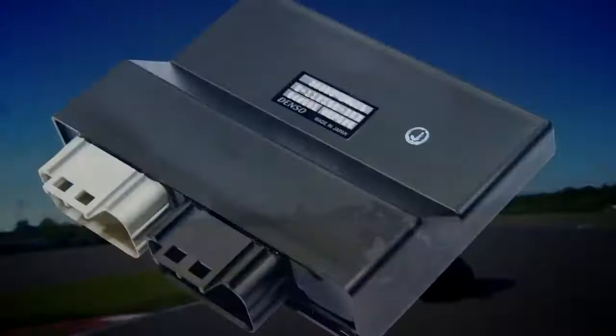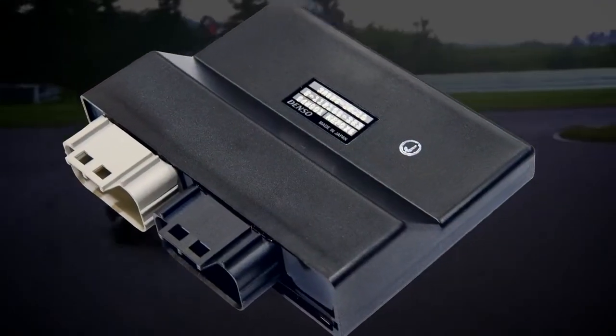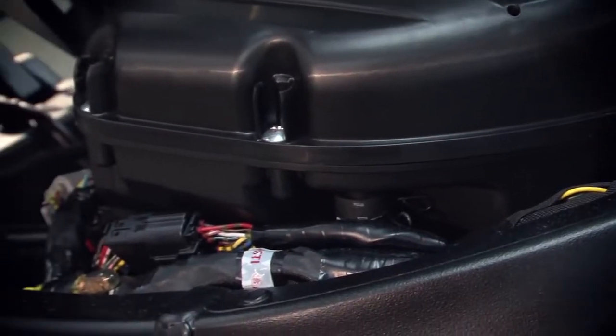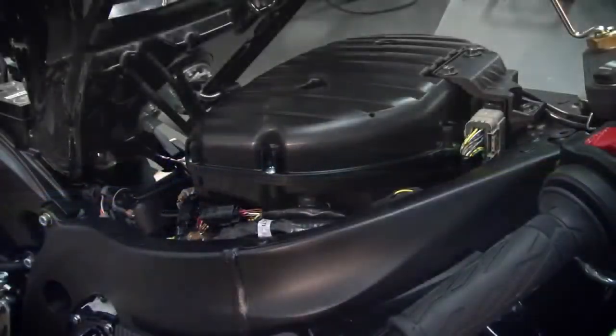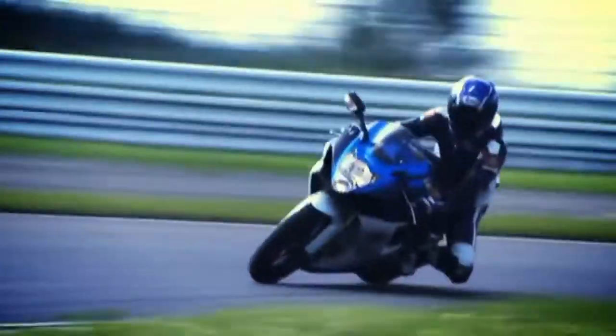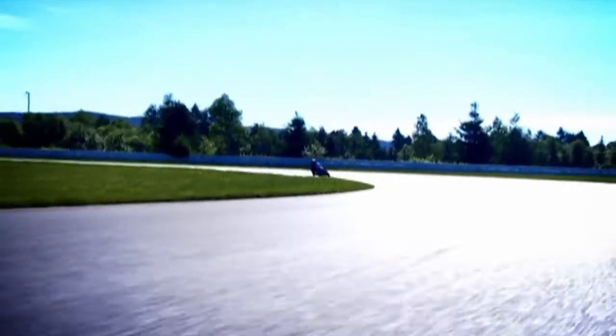The new GSX-R features a relocated ECM, or engine control module, to simplify and shorten the wiring harness and reduce weight. This was accomplished by moving the ECM from below the seat to the front of the air box. A new, technologically advanced transistorized control circuit developed from Suzuki Racing Technology is built into the ECM, producing finer calibration and maintaining more precise and stable spark timing across the range of engine temperatures.